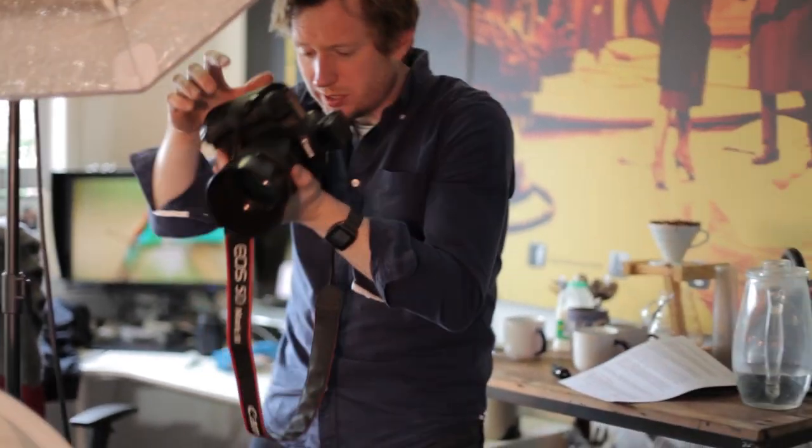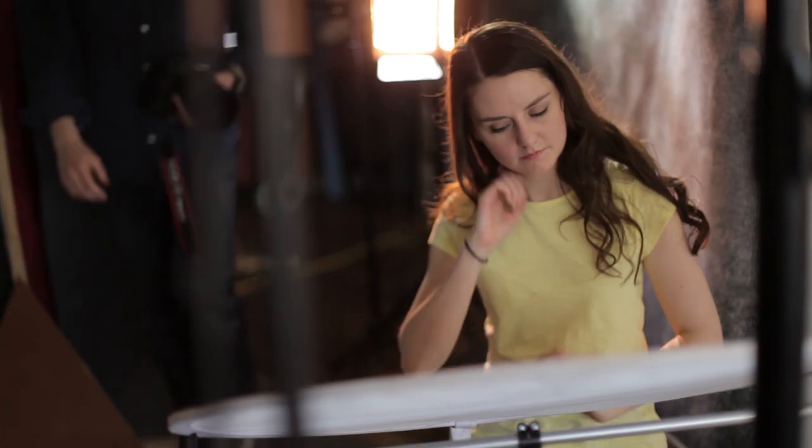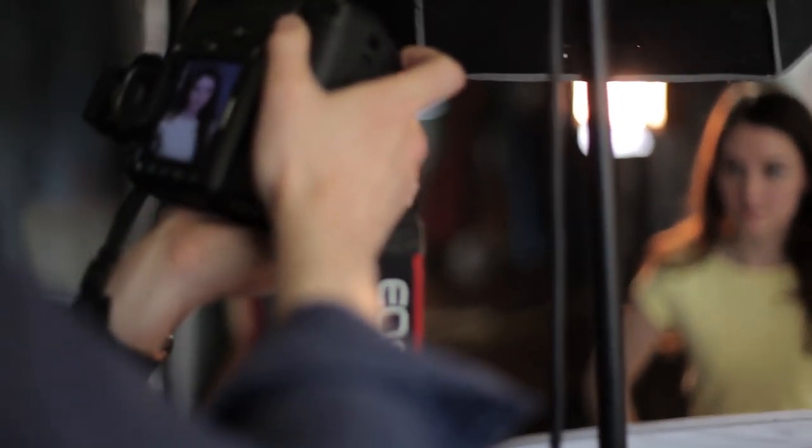Tip 4: Staying loose. During your headshot session you're probably going to be holding some slightly unnatural or uncomfortable postures for quite a bit of time, and it's really easy to cumulatively slip into a facial expression or posture that you don't break out of. Whenever the photographer is changing lights or checking something on the back of the camera, take that opportunity to breathe, relax, roll your shoulders, screw your eyes up, stretch them out, blow the lips out, roll your jaw — physically reset so that when the photographer is ready to shoot, you're coming back with energy and refreshed connection.